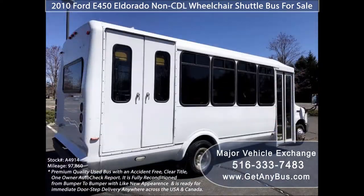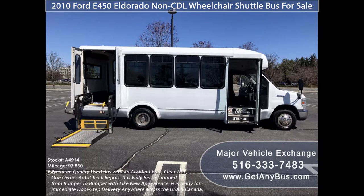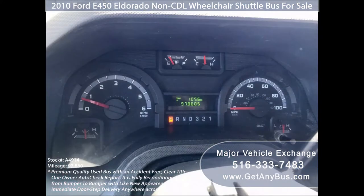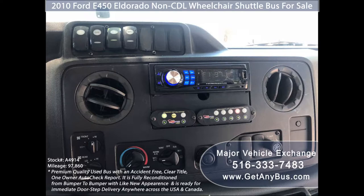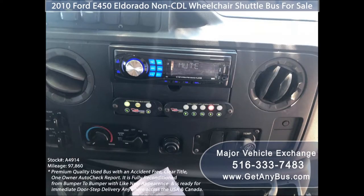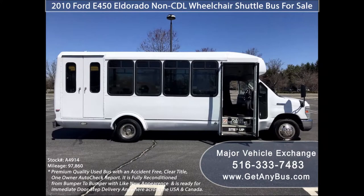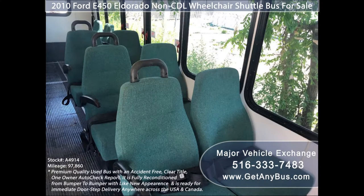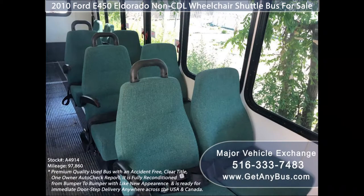Additional features include exterior auxiliary lighting, tinted T-slider windows, electric passenger door, Braun electronic wheelchair lift, anti-lock brakes, driver's entrance step, tilt wheel, 97,860 miles, high-capacity front and rear air conditioning and heating, AM/FM/CD stereo system with speakers throughout, advanced fast idle system, wheelchair safety interlock system, stainless steel entry rails with vanity panels and overhead handrails, and 14 passenger seats with seat belts, armrests, and grab handles. There is accommodation for up to two wheelchair positions with automatic wheelchair restraints, and carpet and transit flooring.